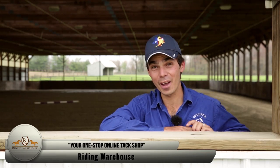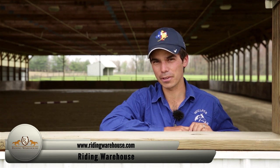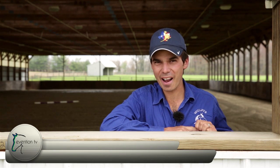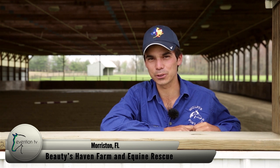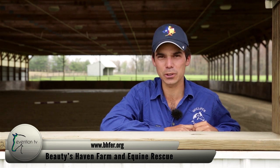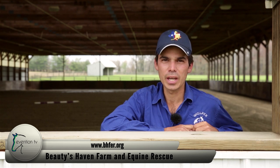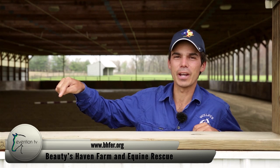Our SRAMO shout-outs are generously supported by Riding Warehouse, and every charity we feature in this segment receives a hundred dollar gift card — so thank you, Riding Warehouse. Today's SRAMO shout-out goes to Beauties Haven Farm and Equine Rescue, located in Morriston, Florida. With the Batchelor family, they are networking with other rescue organizations and individuals to educate people on horse slaughter. Check them out and see if you can help them.